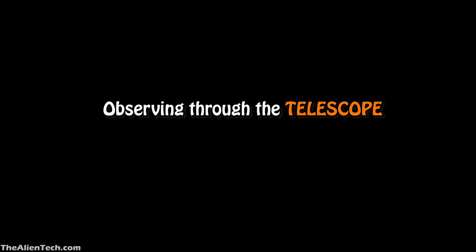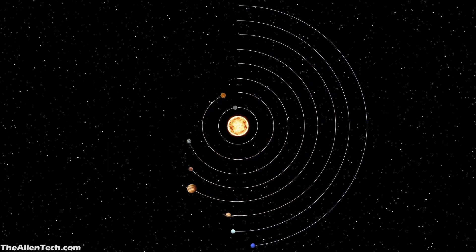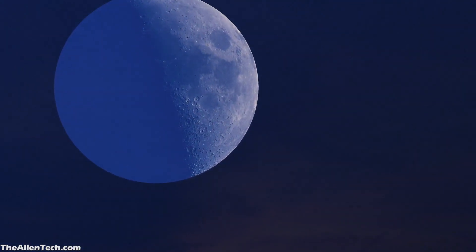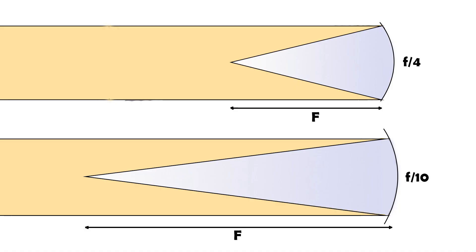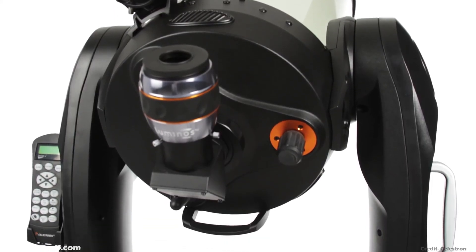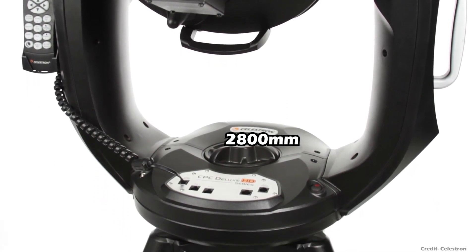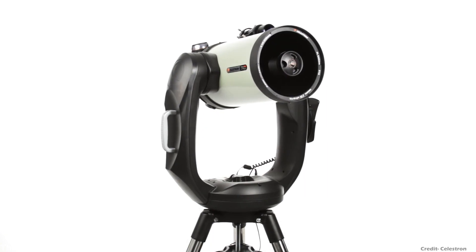Let's see how the observation was done through the telescope. When you want to observe nearby objects and planets in our solar system, you need a longer focal length so that you can zoom in to view the maximum details of that object. A longer focal length telescope usually has a slow focal ratio. The CPC Deluxe 1100HD has a focal length of 2800mm and a focal ratio of f/10, which is ideal to view the moon and planets in great detail.